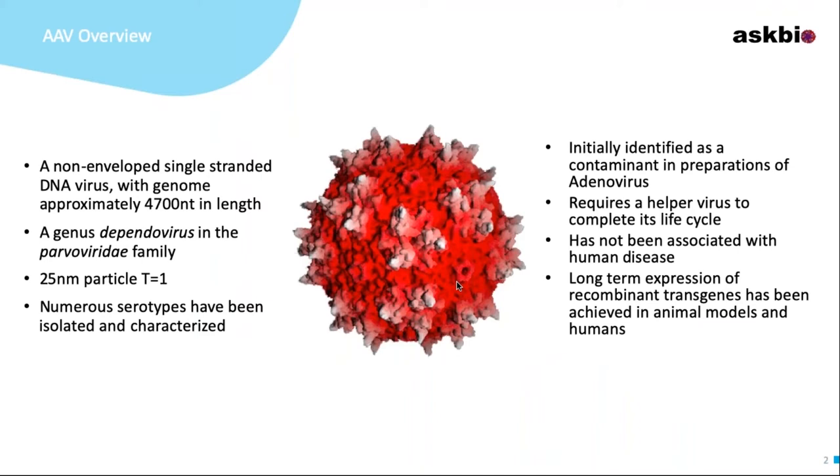AAV is a non-enveloped, single-stranded virus with approximately a 4.7 kb genome. It's a dependo virus in the parvovirus family, and therefore requires a helper virus to complete its life cycle — hence the PXX680 adenovirus helper plasmid. It's a 25-nanometer particle. There are various serotypes of AAV, each with its own tropism as well as serotype-specific neutralizing antibodies. It has not been associated with any human disease, and we've demonstrated long-term gene expression in both animal models and humans.